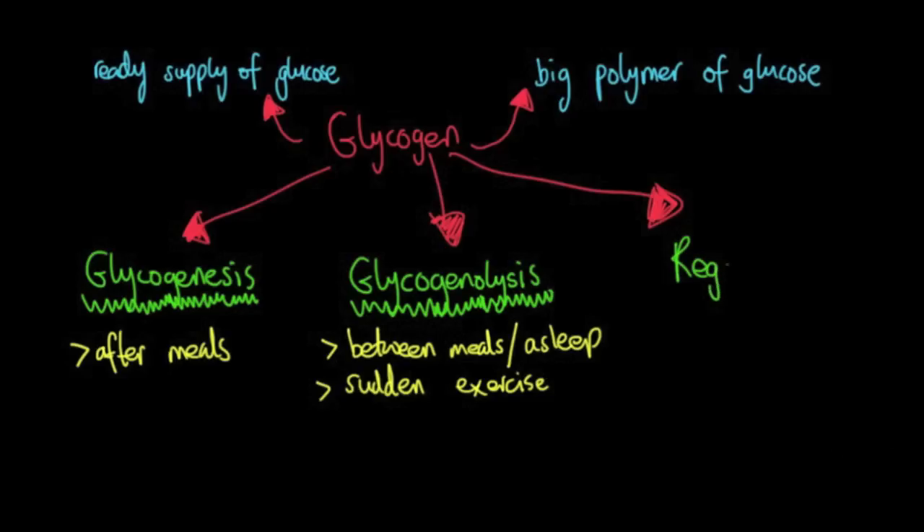The last topic I'll be looking at is regulation of the whole process. Regulation of glycogen metabolism is no laughing matter, so just be prepared for that. Anyway, moving on — I want to show you a picture of glycogen.